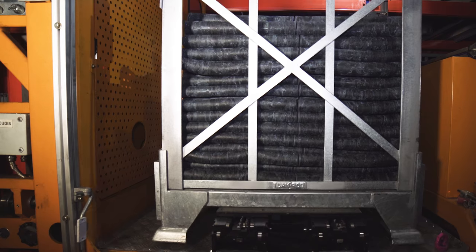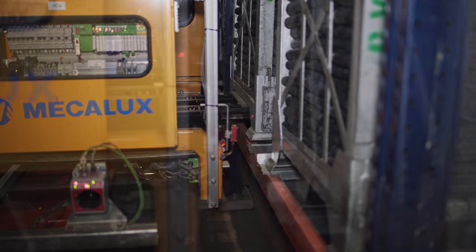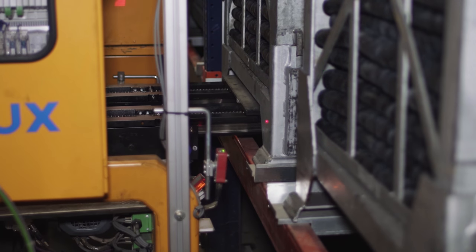The racks are specially designed to direct-store containers, thanks to cross-ties that support the container legs in a completely secure manner.